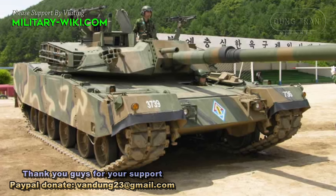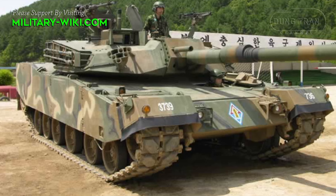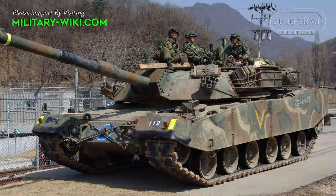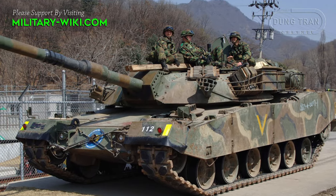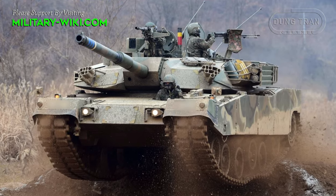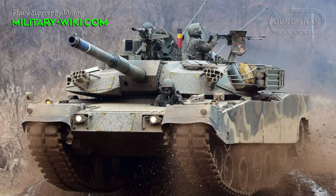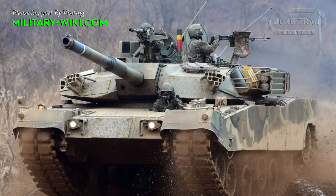The K-1 main battle tank, developed in the early 1980s and entering service in 1987, stands as the cornerstone of South Korea's armor capabilities, designed to meet the nuanced demands of modern warfare specific to the Korean Peninsula. Since its inception, the K-1 has undergone a series of evolutionary upgrades aimed at enhancing its combat effectiveness, survivability, and technological edge on the battlefield.